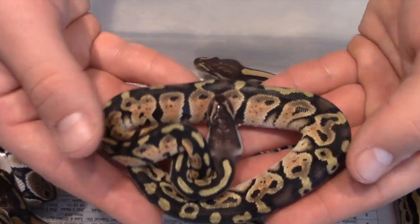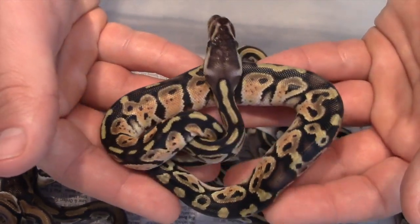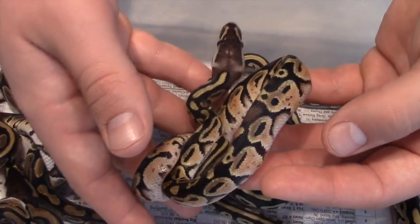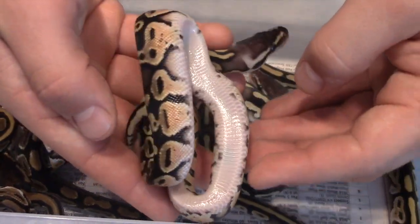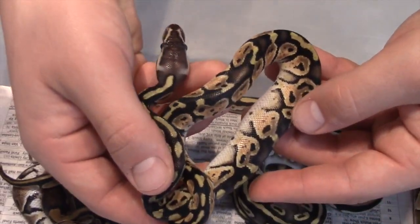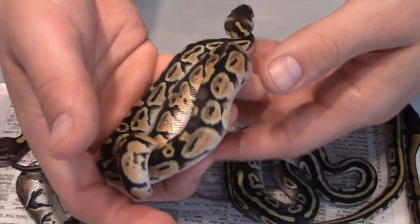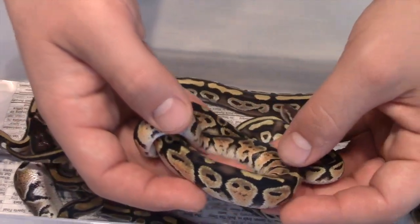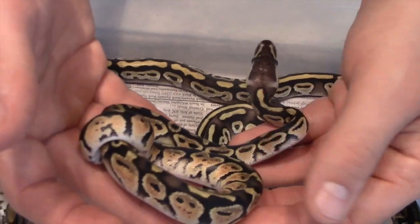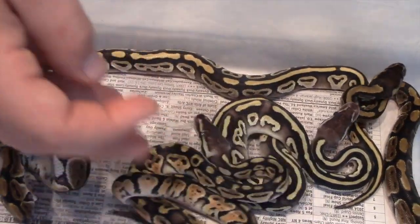This is the Pastel. We didn't hit any Genetic Stripes on this clutch, but we got some pretty cool looking animals. That was the Pastel boy.